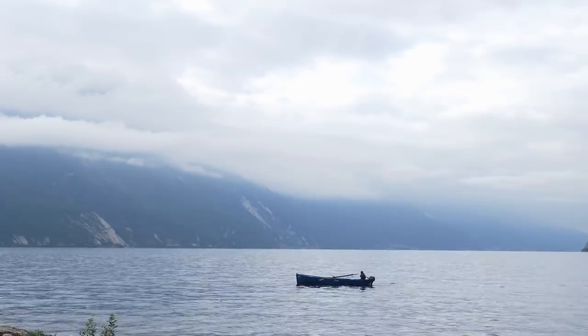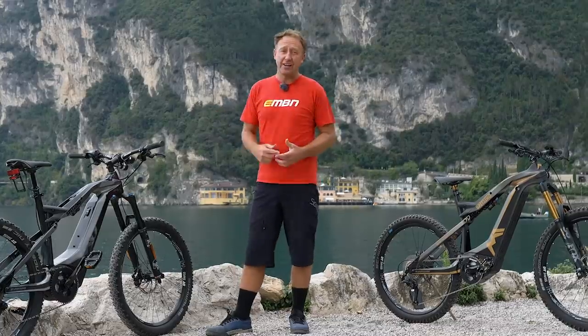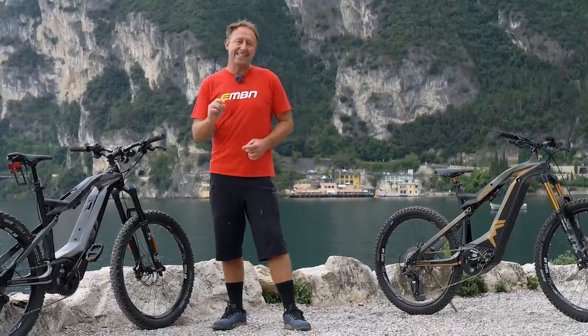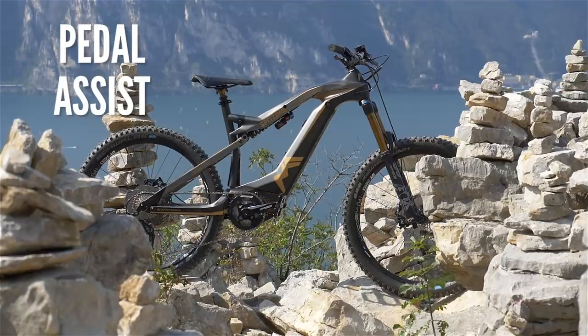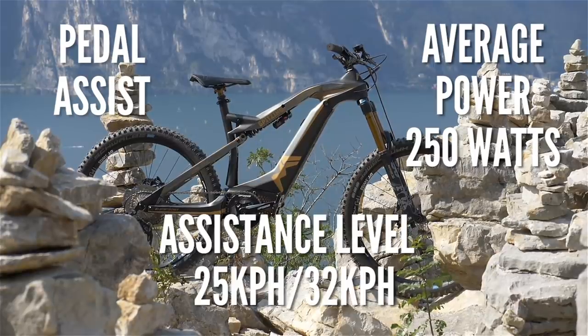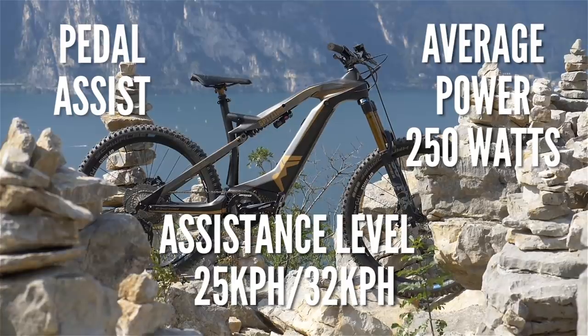We're not here in the mountains to twist throttles or to get our lycra on — we're here to ride the great trails. So the first question we need to cover is: what exactly is a speed pedelec? This is the pedelec — pedal assist, not throttle assist. It has an average power of 250 watts and the assistance cuts out at 25 kilometers an hour in Europe, or 32 kilometers an hour in the US.